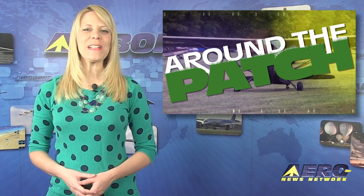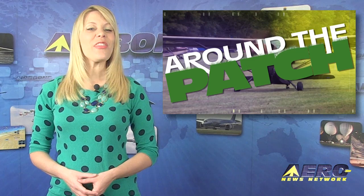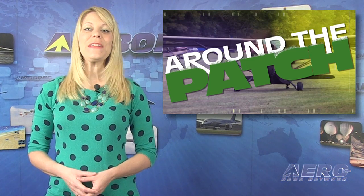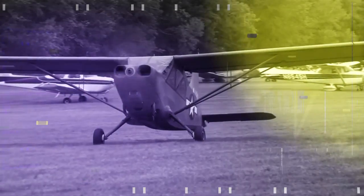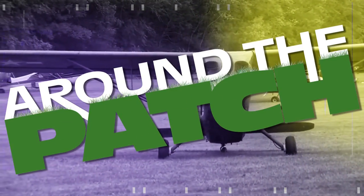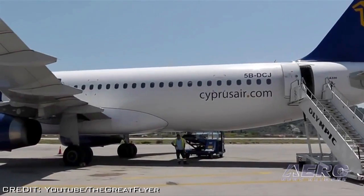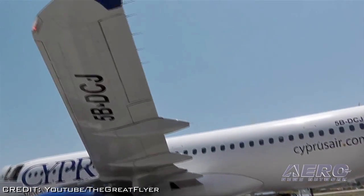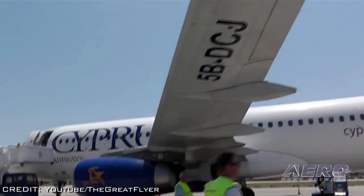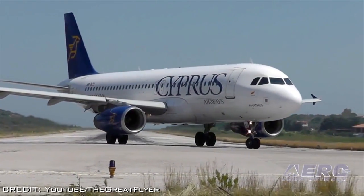Welcome back. With so much news coming out of the aviation industry, we're summarizing some other interesting stories in a segment we call Around the Patch. A decision by the European Commission for Competition has led Cypress Airways to cease all operations. Over $76 million in state aid was deemed illegal, and unable to operate without the aid, Cypress Airways pulled the plug.